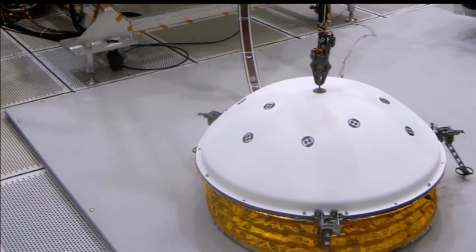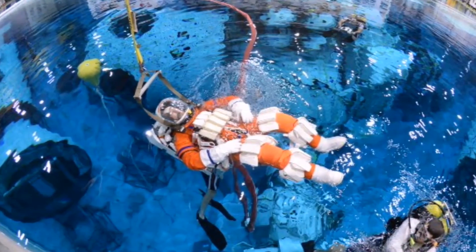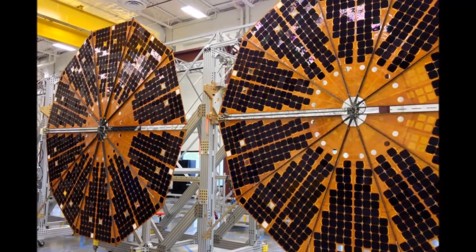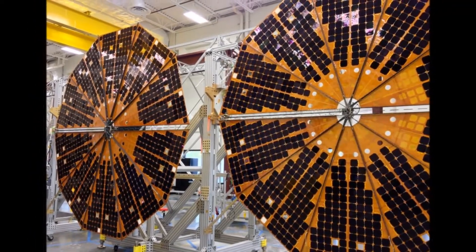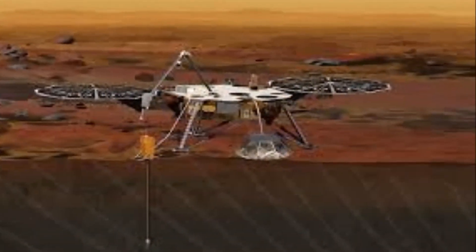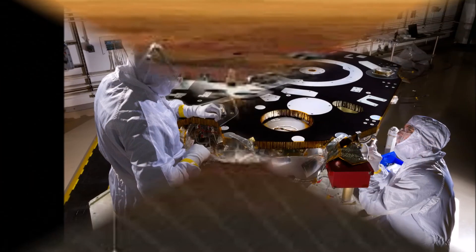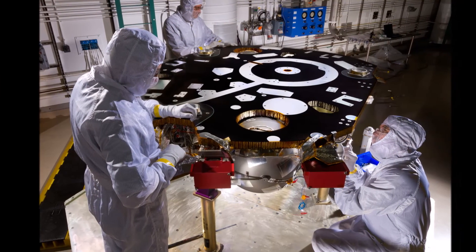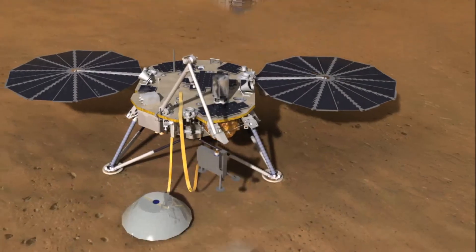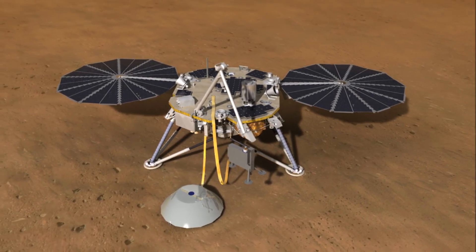The assembly of InSight went very well and now it's time to see how it performs, said Stu Spath, InSight program manager at Lockheed Martin Space Systems, Denver. Other tests include vibrations simulating launch and checking for electronic interference between different parts of the spacecraft. The testing phase concludes with the second thermal vacuum test in which the spacecraft is exposed to the temperatures and atmospheric pressures it will experience as it operates on the Martian surface.